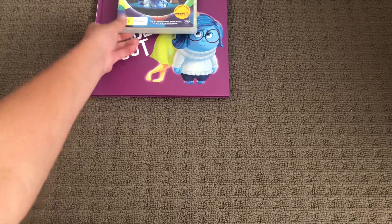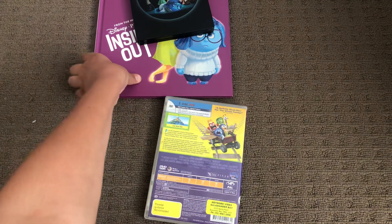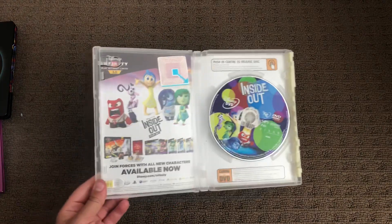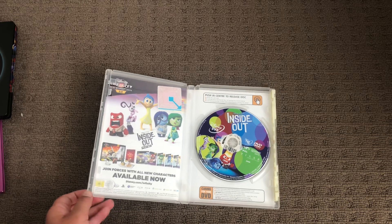First up is the Inside Out 2015 DVD. Here's the front, spine, and the back. Here's the disc. Inside Out Disney Infinity Play Set.